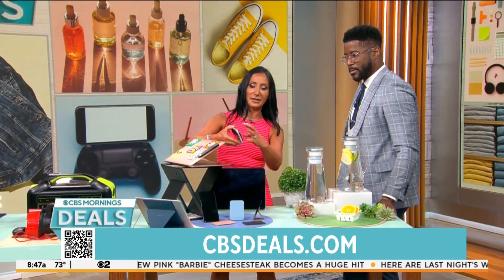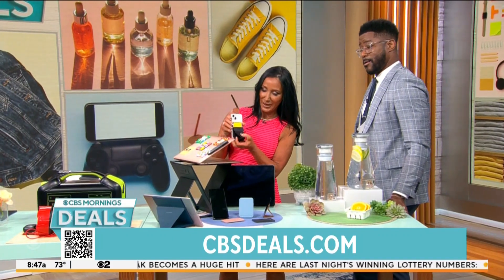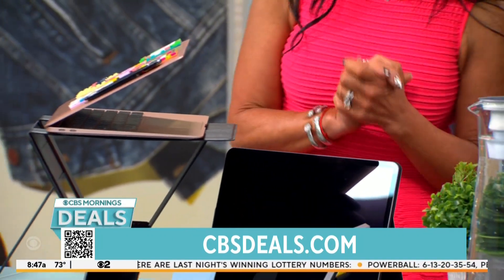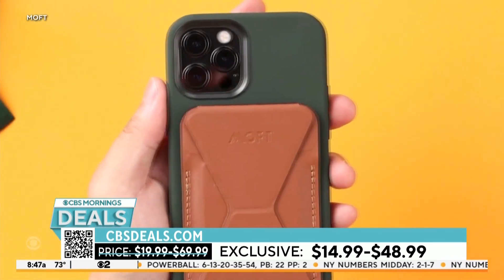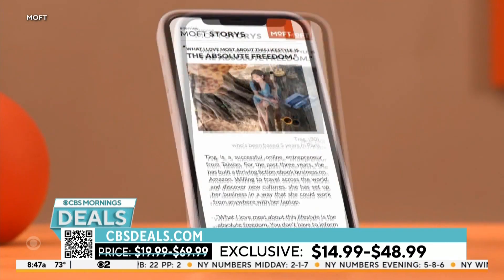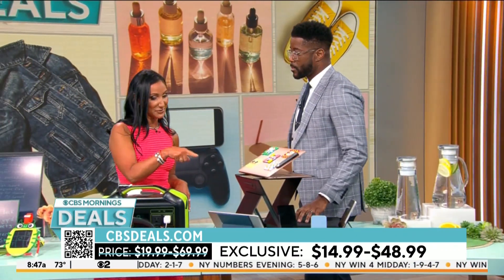Tablets too. And even on the phone, this is a wallet and a stand — it goes right onto the back of the phone so you can stand your phone up. For everything, starting off at $14.99 up to $48.99. It's good looking, flat, everything folds down — I think this is just all a must-have. That's 30% off.